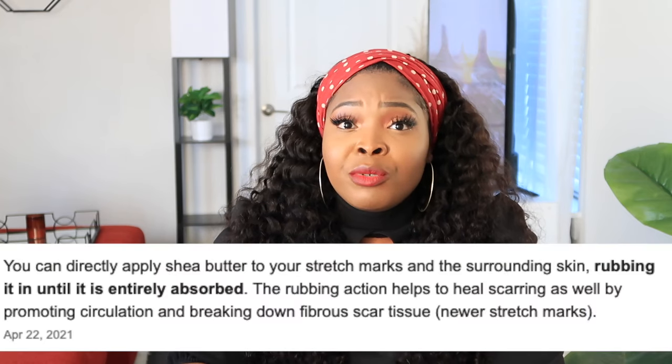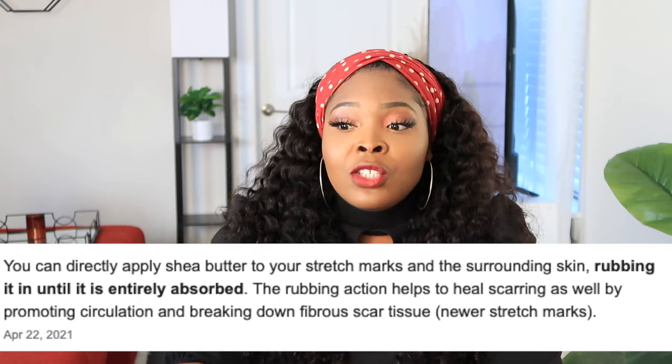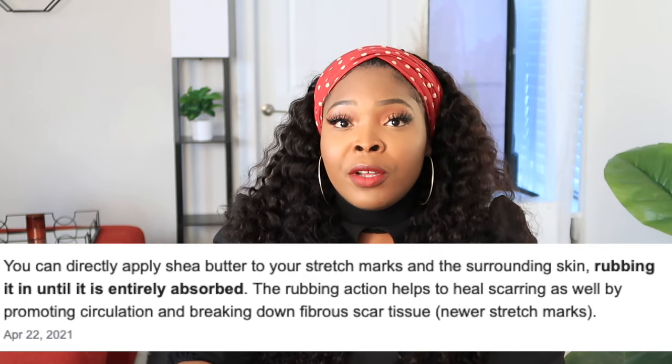The next thing I'm going to talk about is shea butter. Everyone talks about shea butter and how it helps get rid of stretch marks. I honestly agree that it does help to lighten stretch marks — it worked for me, and it even worked on my older stretch marks. Shea butter really moisturizes your skin, goes deep, and prepares it for elasticity, which actually prevents new stretch marks and helps fade existing ones.